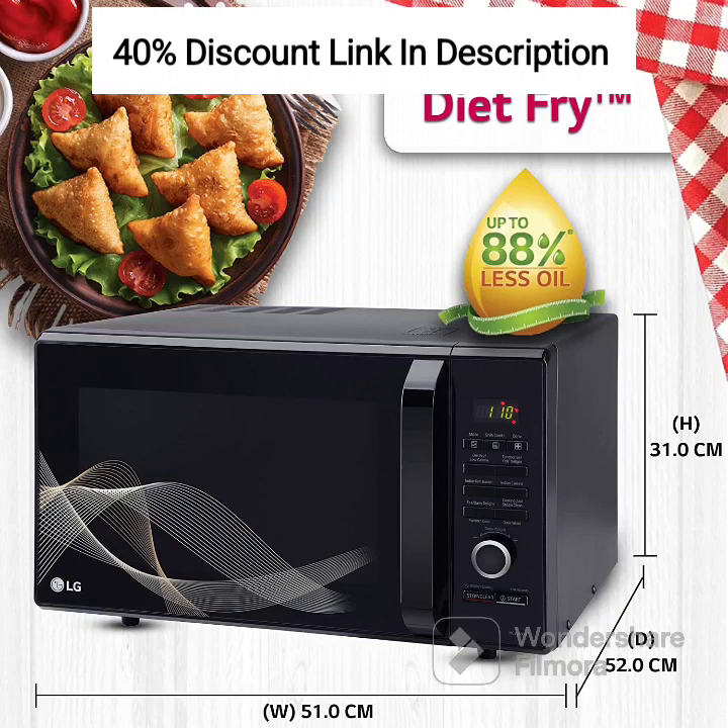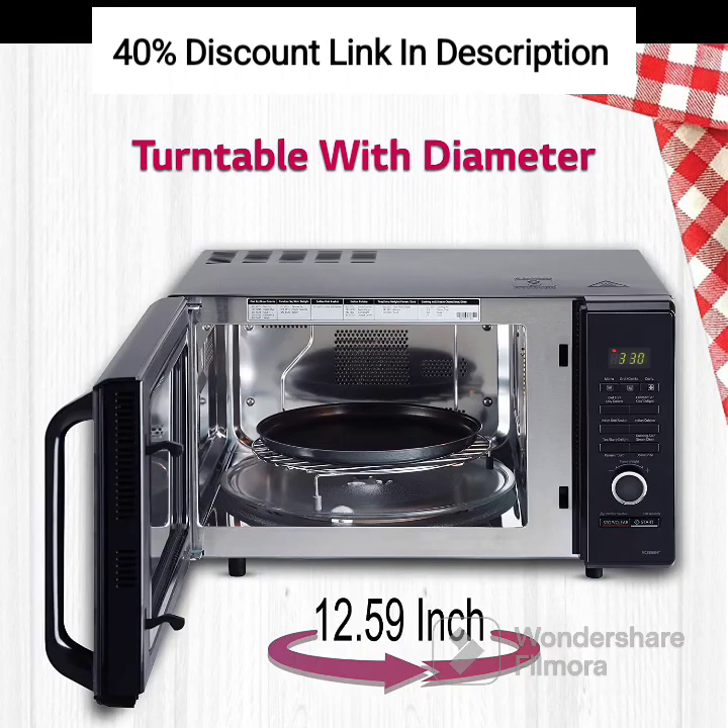Auto Cook Menu: The microwave oven features an auto cook menu with pre-programmed settings for a variety of popular dishes. Simply select the desired recipe, and the oven will automatically adjust the cooking time and temperature for optimal results. This feature takes the guesswork out of cooking and ensures consistent and delicious outcomes.